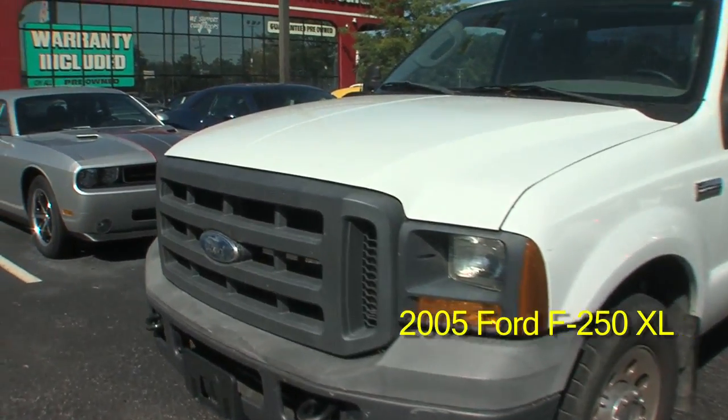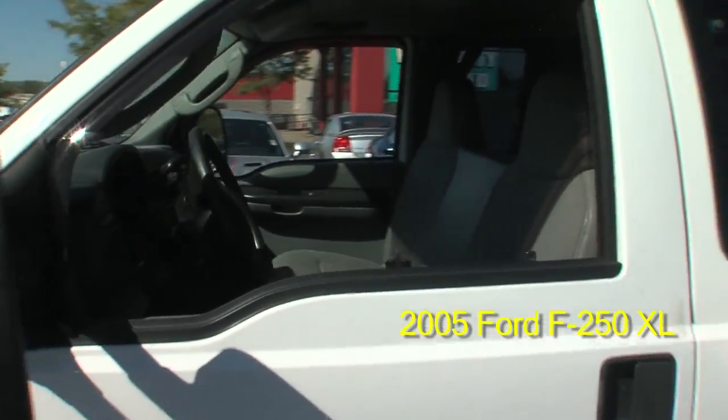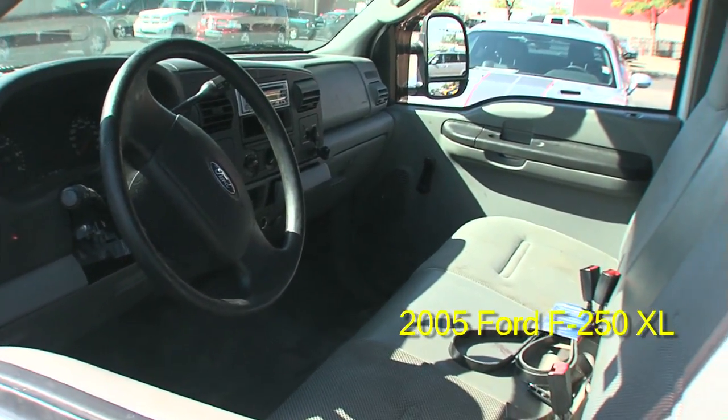It has a 5.4 liter V8 engine with automatic transmission, six-passenger seating, and a towing package.